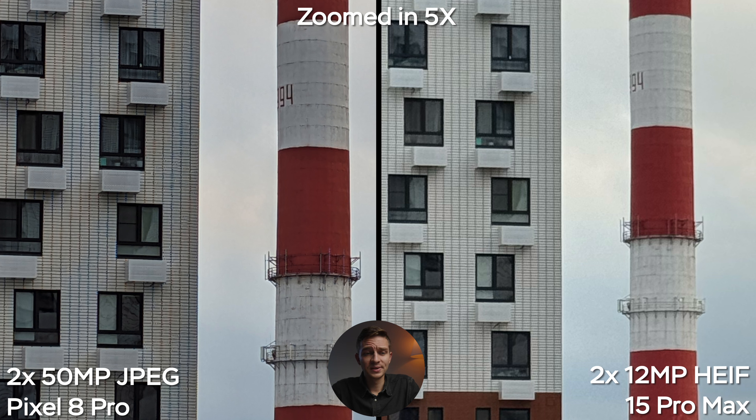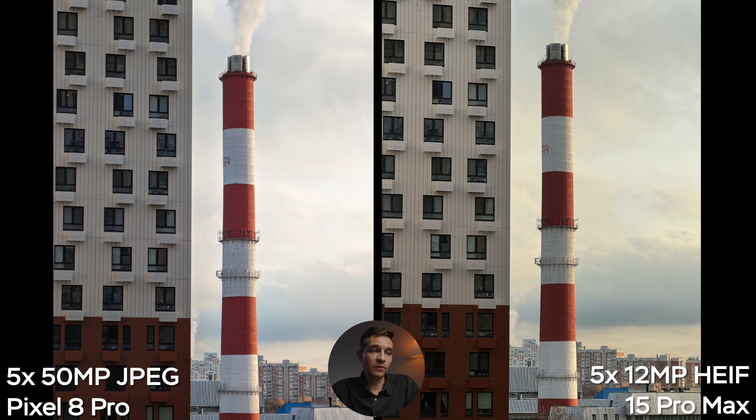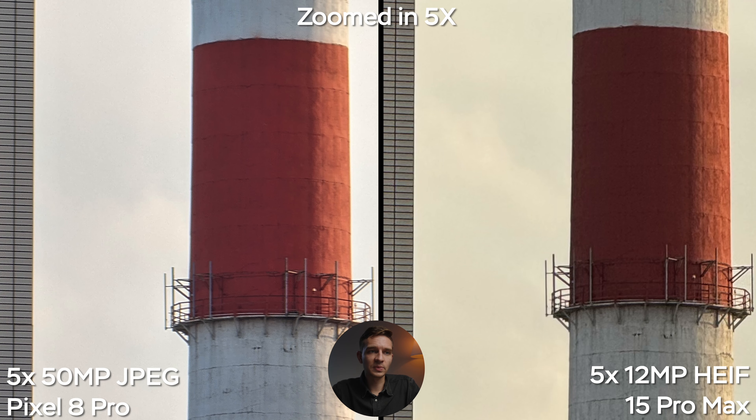For some reason, when using the 2x camera, the Pixel also records photos at 48 megapixels — 8000 by 6000 pixels. It's not really possible in real life, but it does record those photos. Here we have 2x in 50-megapixel mode on the Pixel versus 2x 12-megapixel HEIF on the iPhone, and I can really tell the difference straight away without even pixel-peeping. Zooming in, the Pixel gets into real trouble — weird artifacts in the bricks, over-sharpening effects, and added micro-contrast. So the 2x camera is better on the iPhone, at least in this mode.